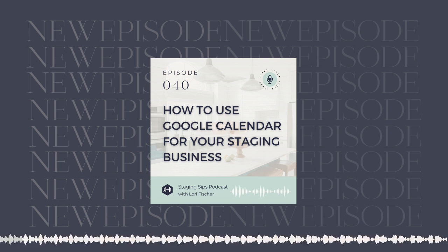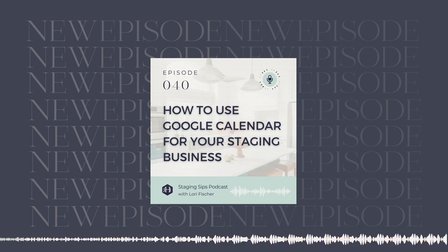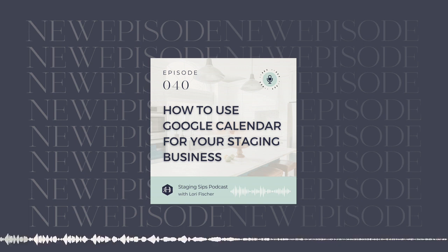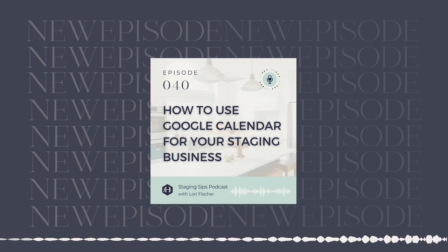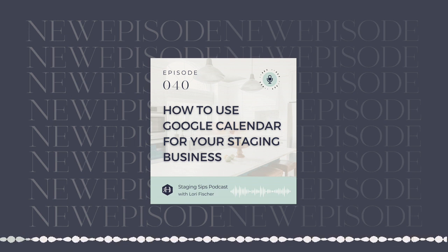We're going to dive into some really tactical things that you could think about when you're considering what tools you use inside your business. Because as we talked about, when you evaluate your business, you're going to be always evaluating your people, processes, and tools. You're going to be assessing whether you have the right mix of those things to get things done. I have found Google products to really have a lot of what we need and the ability to do just so much.